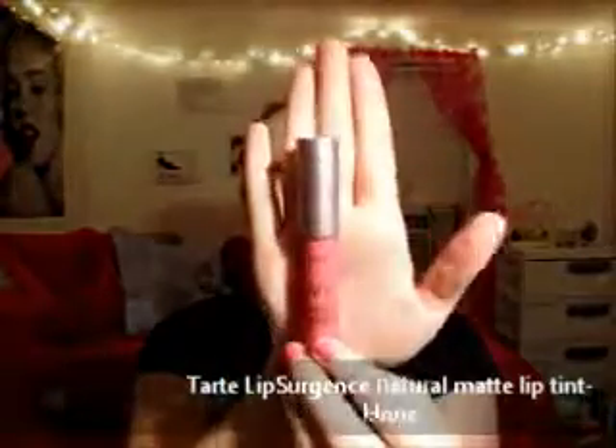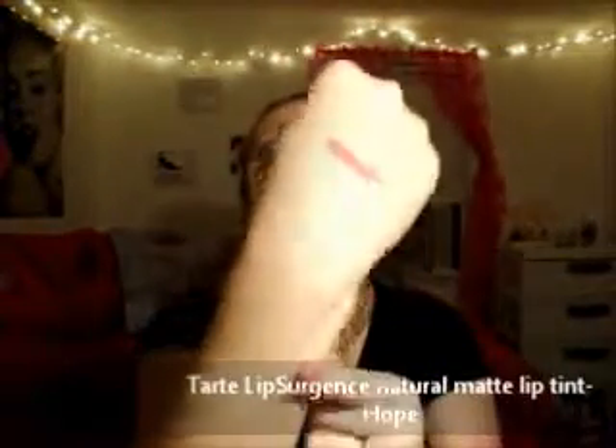The next makeup product is the Lip Surgerance Natural Matte Lip Tint by Tarte in Hope. It's kind of a dark pink mauve color. You can sheer it out or darken it up as much as you want. It lasts about five hours, which is really good for a lipstick, and it won't dry out your lips even though it's matte. It also has a minty scent and feel, which I love.